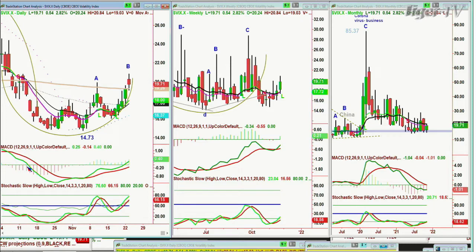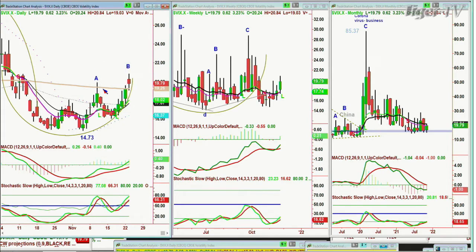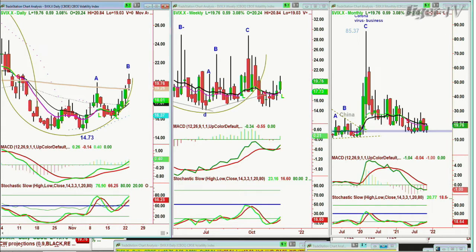Nick wanted to know more about the VIX possibilities and extending leg B. Nick, yes it is a leg B. The speed with which we've gone from 14.73 quickly to the 19.90 high of the 10th of November achieved something — mostly to do with the Dow and the Russell 2000. The next rally went from 16.03 on the 16th of November to today's high of 20.84, coming from a different source.